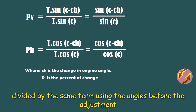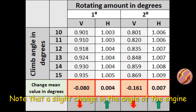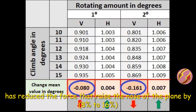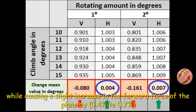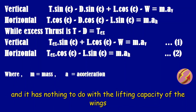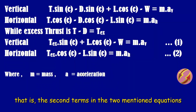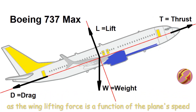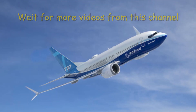Taking the first term for different takeoff angles between 10 and 15 degrees, minus the adjustment amount of 1 or 2 degrees, divided by the same term using the angles before adjustment, the results are shown in the table. A slight change in engine angle reduces the force raising the nose by 8% to 16%, while causing only a slight increase in forward force of 0.4% to 0.7%. This change applies only to the first terms in equations 1 and 2 and has nothing to do with the lifting capacity of the wings, since wing lift is a function of the plane's speed. The plane is balanced again.